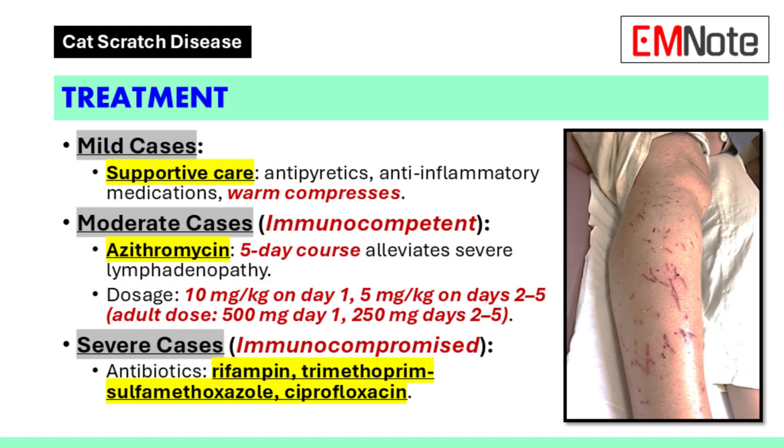Management. In mild cases, treatment may not be required. Supportive care, including antipyretics, anti-inflammatory medications, and warm compresses, can help manage symptoms. For moderate cases in immunocompetent patients, azithromycin may be considered. A five-day course of azithromycin has been shown to alleviate pain associated with severe lymphadenopathy, but does not appear to reduce the overall duration of symptoms. The typical azithromycin dosage is 10 mg per kilogram on day one, followed by 5 mg per kilogram on days two through five.